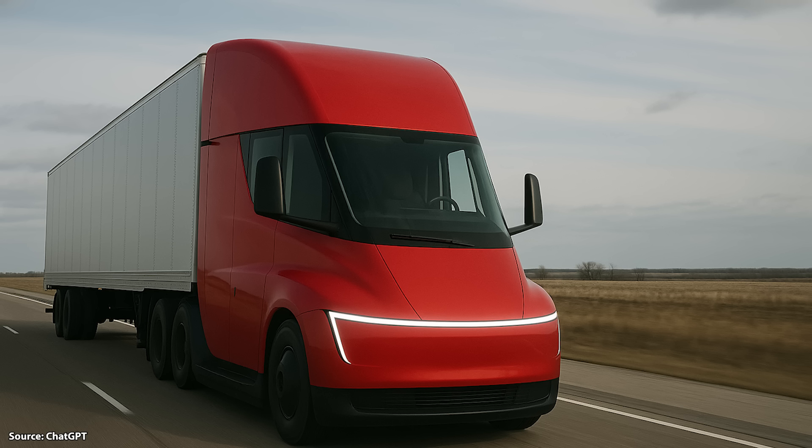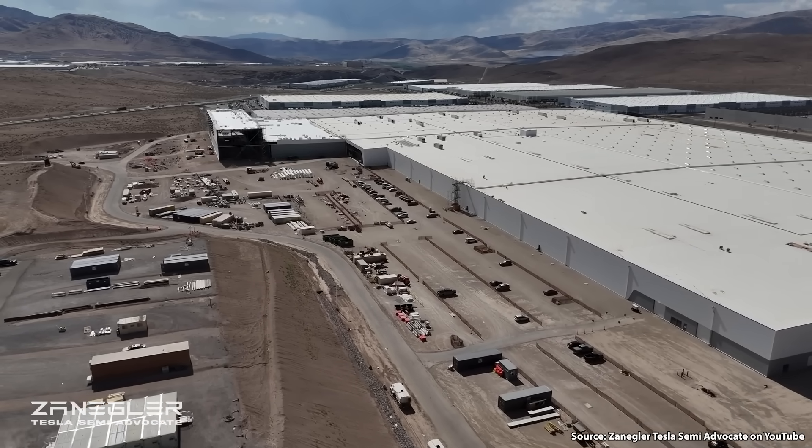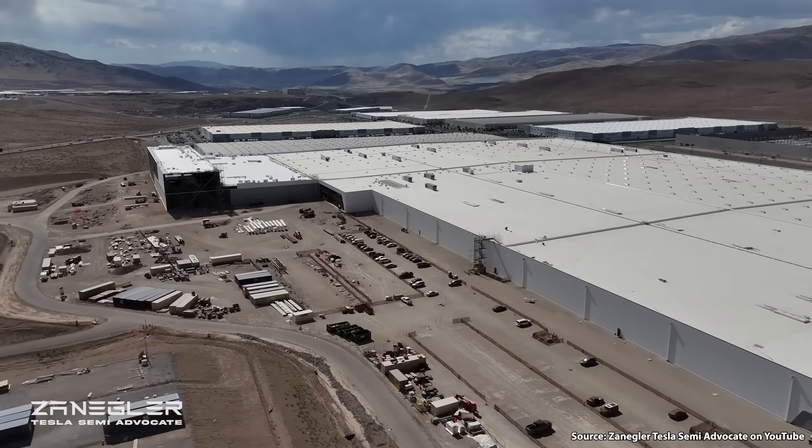In order to get a better idea of what this might actually look like, I asked ChatGPT to draw a Tesla Semi but replace the front headlights with a Cybertruck-inspired light bar, and this is what it came up with. I think the design is amazing and I hope the truck looks somewhat like this with a refresh — it looks much better with a light bar compared to the headlights it has now. Please go subscribe to Zengler on YouTube and watch his videos, because it helps support his efforts to keep tabs on the Tesla Semi factory and developments.